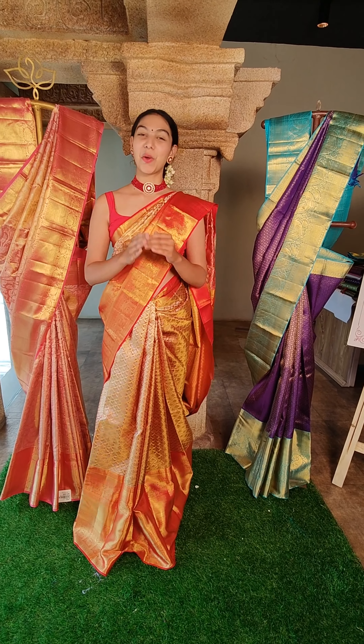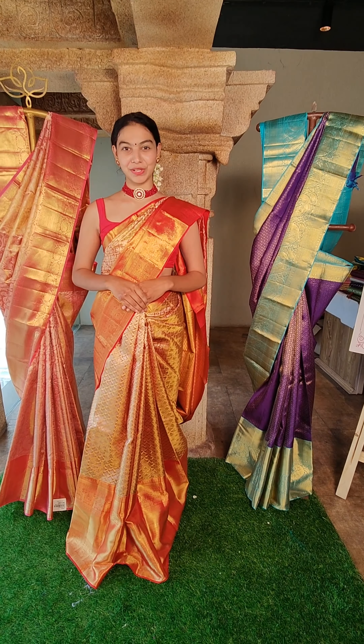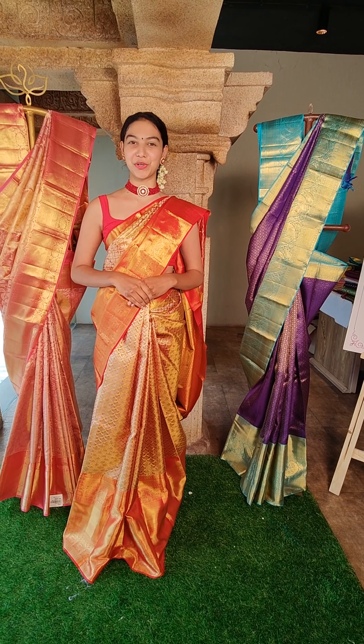Hello everyone, Namaste! Welcome back to Mugda Art Studio. I am Simran Saniya. Today we have a beautiful collection for you.